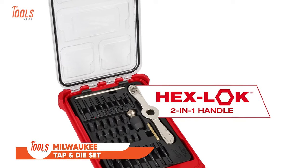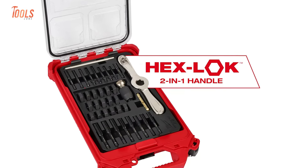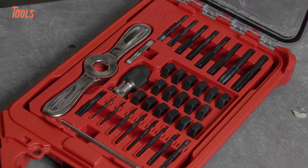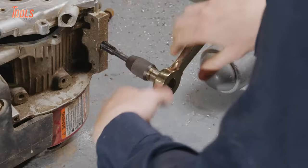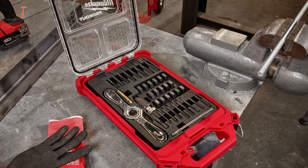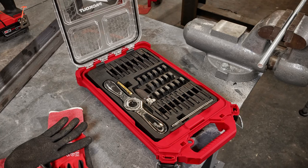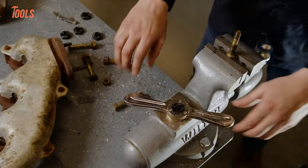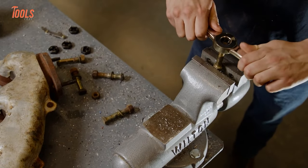Let's start with Milwaukee. This tool giant introduces the all-new 38PC metric tap and die packout set, a revolutionary toolset with a bunch of features that will enhance your threading experience. This comprehensive set boasts 17 straight flute taps and 17 1-inch hex dies, with laser-edged sizing for clear markings and a protective black oxide coating for superior corrosion resistance.